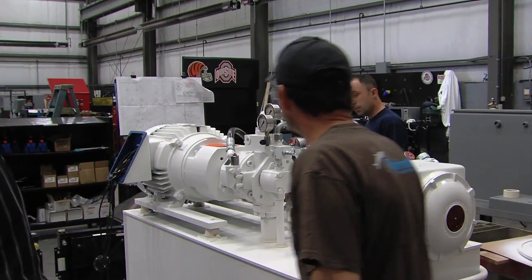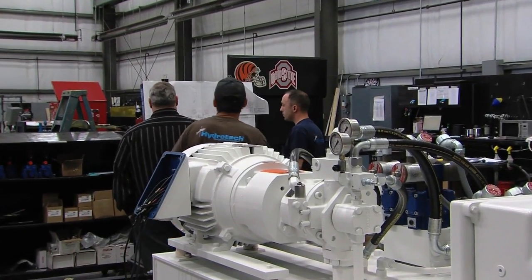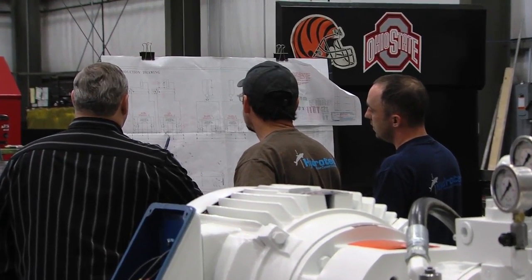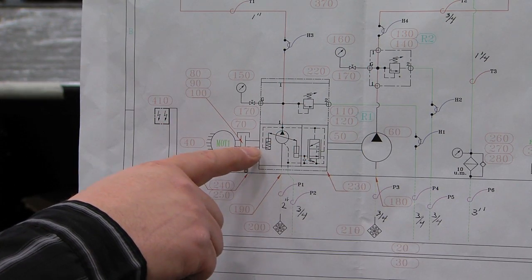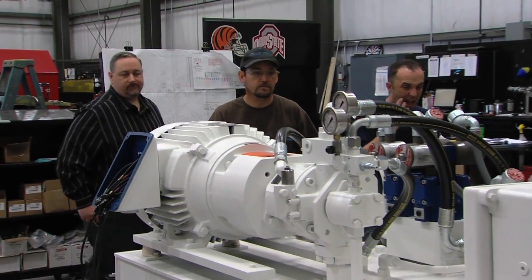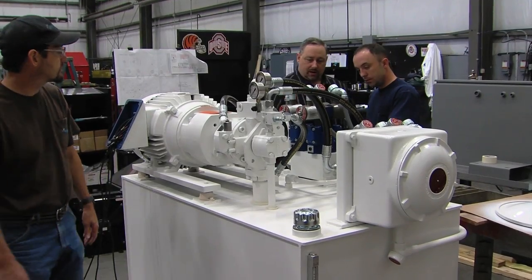Not only do we do the engineering side of it, but we also do the distribution side of it. We also do a lot of integration between the products and the controls for a complete turnkey solution. We are involved in not only design and assembly, but also in installation and commissioning of systems. We try to work very closely with our customers, and it's to their benefit and ours to partner in the final solution.